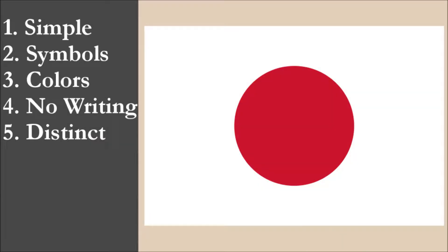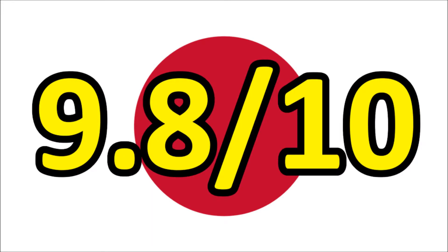So now we've reviewed the flag on each of the five principles. We're going to add the scores and divide by 5 to get the average. For the national flag of Japan, we get a final score of 9.8 out of 10.